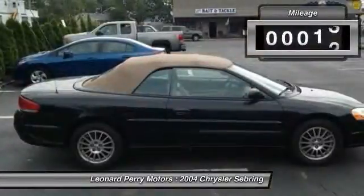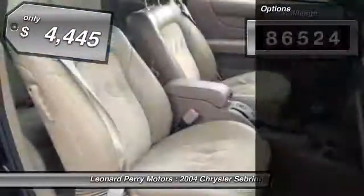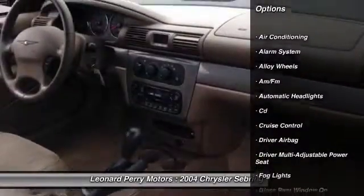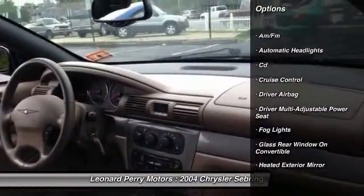Sebring makes driving fun again. This vehicle has less than 90,000 miles and is priced below $5,000. Here are some of this vehicle's great options.